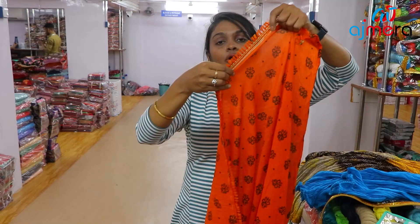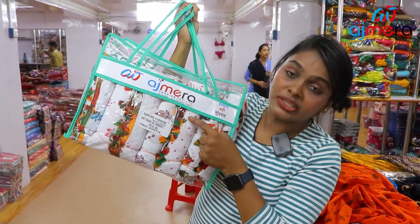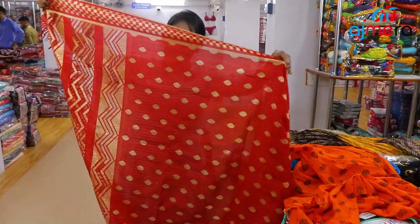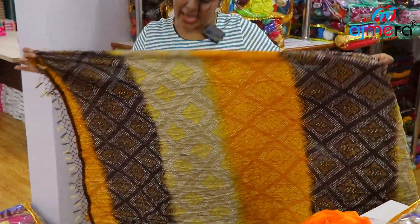There is a jerry border. In multiple color contrast, you have thread work on the bottom of the thread work. There is a tomato red base. Brown, yellow, peach color. There is a bandhani pattern.